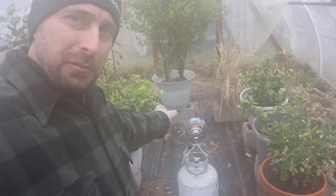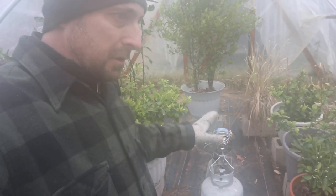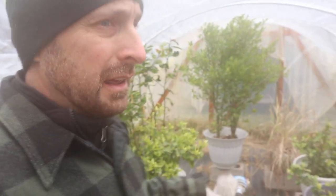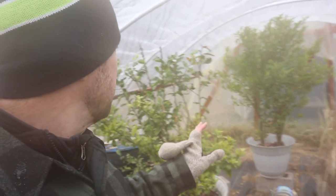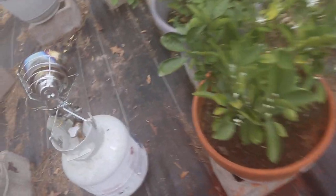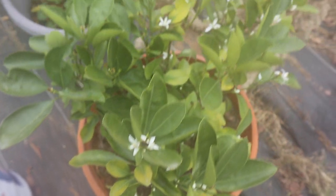You'll have to excuse the camera fogging up. I've got one of these little Mr. Heater propane units right here and it kept a really good temperature last night. I monitored it at about two or three o'clock in the morning when I was up feeding the fire. It did a good job and kept it at about 39 degrees. All the citrus trees — you can see this one has flowers on it and it's still alive.